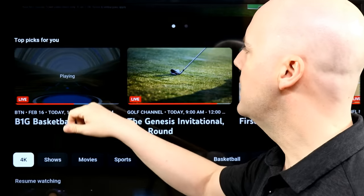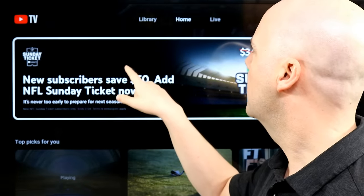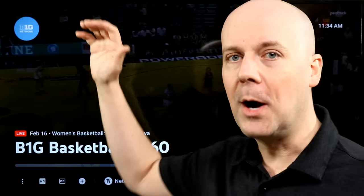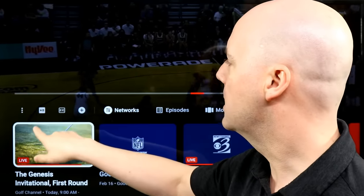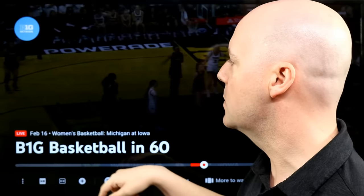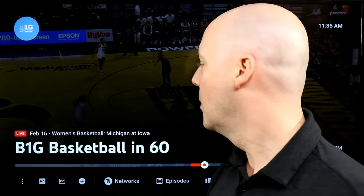Let's dive into this real quick and take a look. It looks like we've got a basketball game going. I just want to stand in front of the TV so I don't get a copyright complaint. If you press down and go into your settings on a live stream, you can reduce the broadcast delay, meaning you have faster options here.